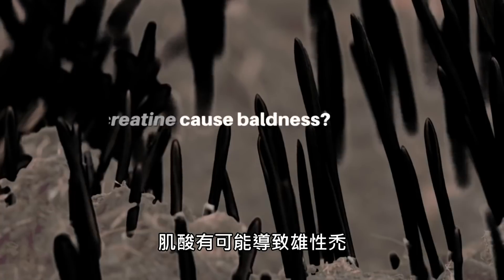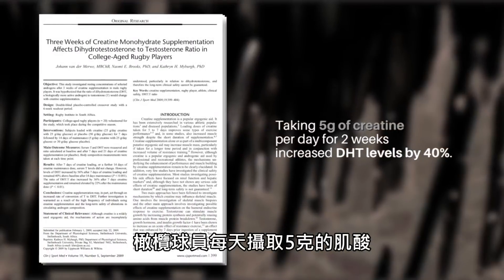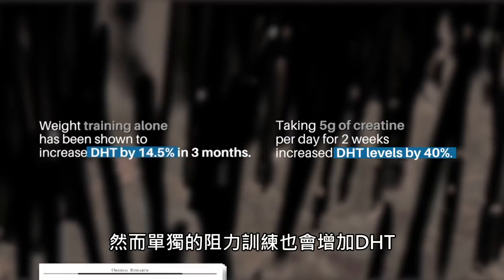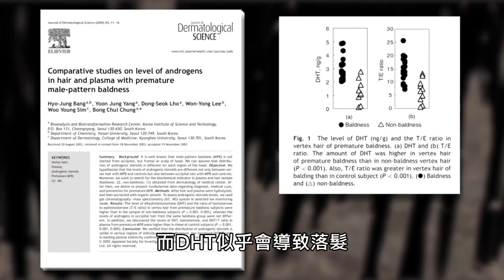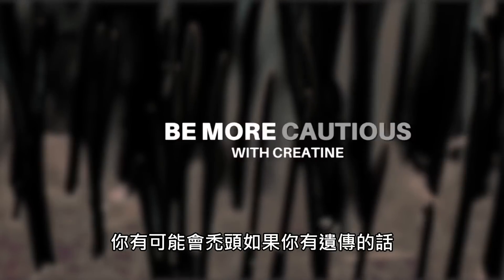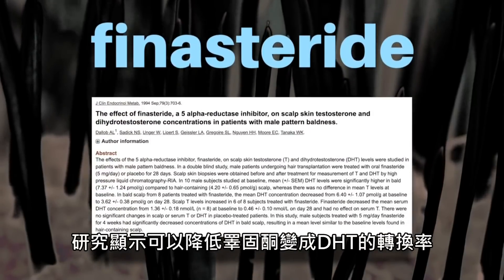Whether creatine can contribute to male pattern baldness is a question that hasn't been directly investigated in the scientific literature. One 2009 study on rugby players found that taking five grams of creatine per day for two weeks increased DHT levels by 40%. However, weight training alone has been shown to increase DHT, and while DHT does seem to be a player in hair loss, this may only apply to men with a genetic predisposition or a family history of hair loss. So if you happen to be in that camp, be more cautious with creatine, or consider stacking it with finasteride, which has been shown to reduce testosterone-to-DHT conversion.